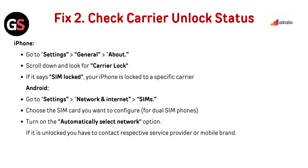Fix 2: Check carrier unlock status. For iPhone, go to Settings, then General, then About. Scroll down and look for Carrier Lock. If it says SIM locked, your iPhone is locked to a specific carrier.